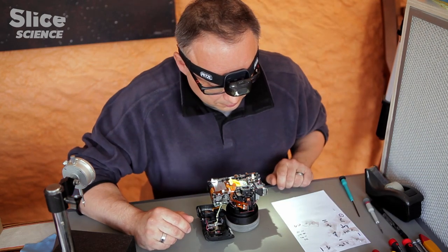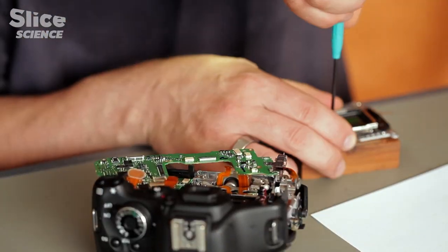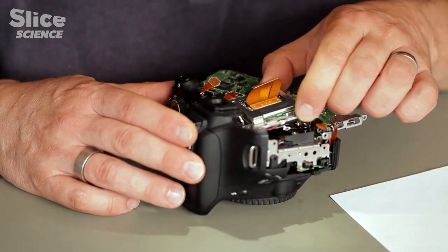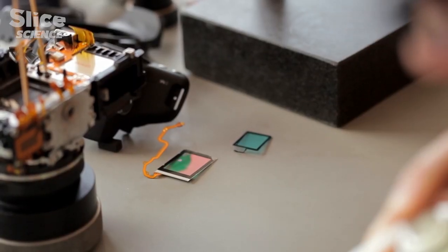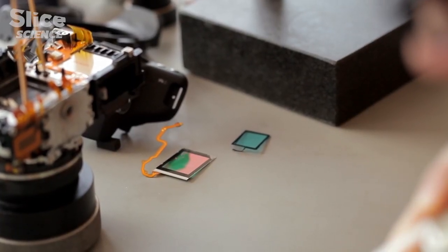Cameras are built to be adapted to our vision, to our reality. For this, manufacturers use infrared and ultraviolet filters to block this type of light ray that we are incapable of seeing.